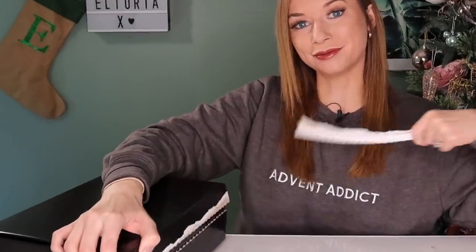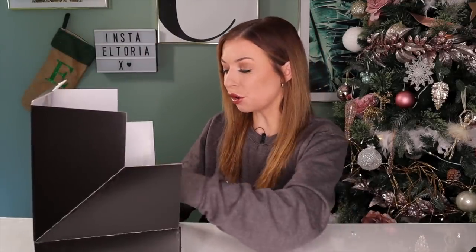Open it like a parcel. And here we go — we have individually wrapped doors and they have numbers on them. This is so unique by the way. No other advent calendar is doing this.